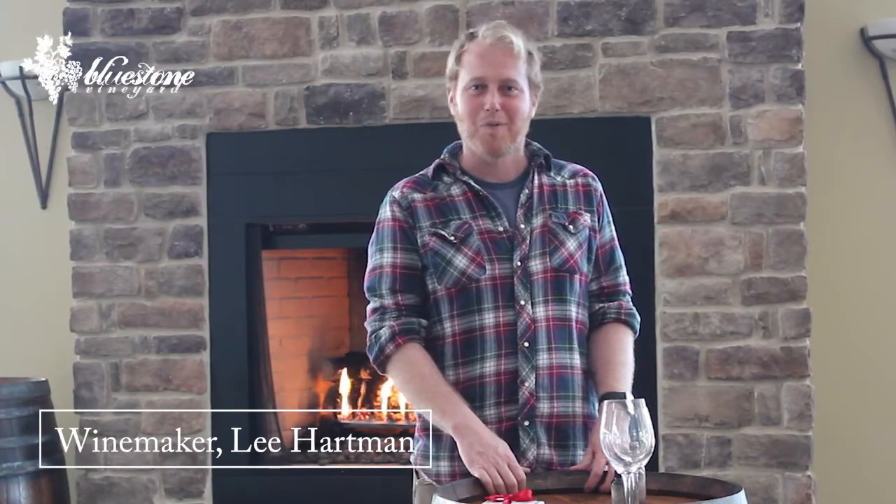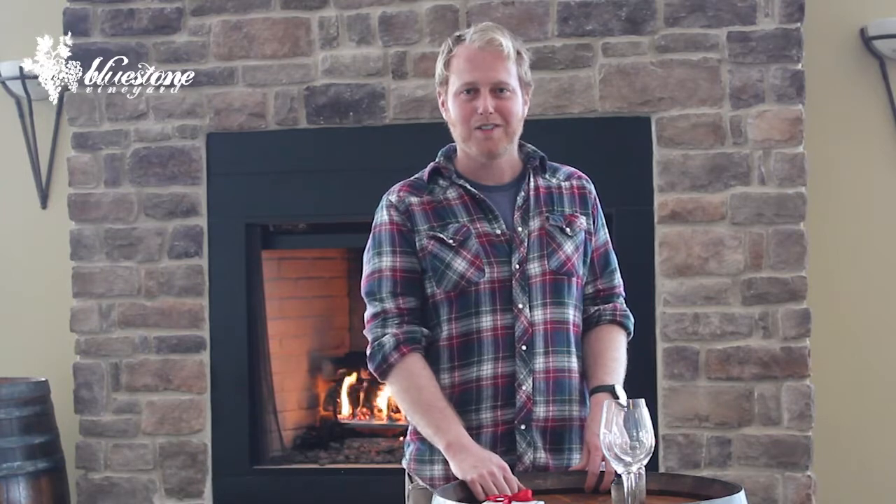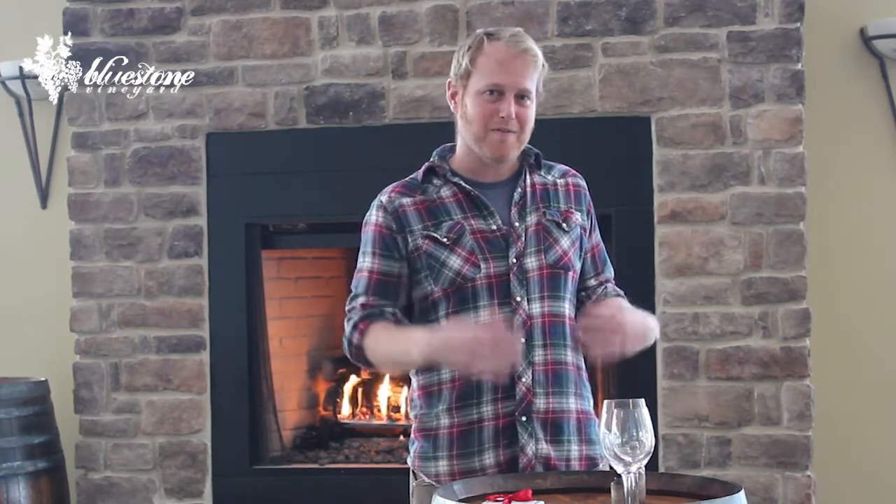Hi, I'm Lee Hartman, winemaker here at Bluestem Vineyard, and I'm here to talk today about our wine and chocolate pairing for Valentine's Day 2021. Every year we put together some of our favorite wines to pair with Warfel's Chocolates. We usually work with our employees, our family, and our guests here, but since we have limitations in 2021, we are going to use some of our favorites from over the years and some of the things that we've put together in-house.